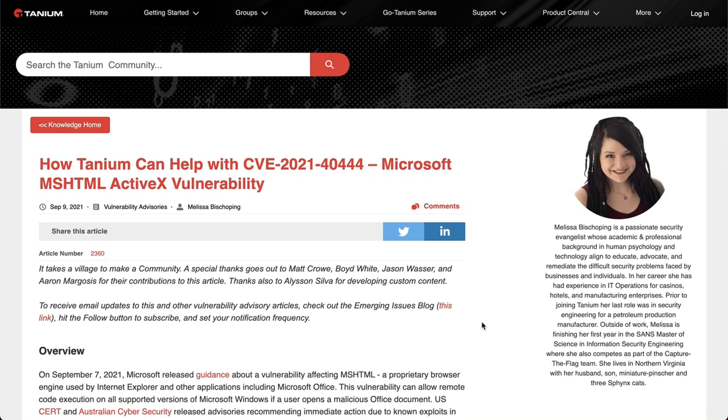Recently, a critical vulnerability was found that affects all supported Microsoft operating systems from Windows 7 to Windows 11. To make matters worse, there's working exploit code and no patch available. This means that hundreds of millions of computers in homes and offices around the world are immediately vulnerable to a phishing attack.